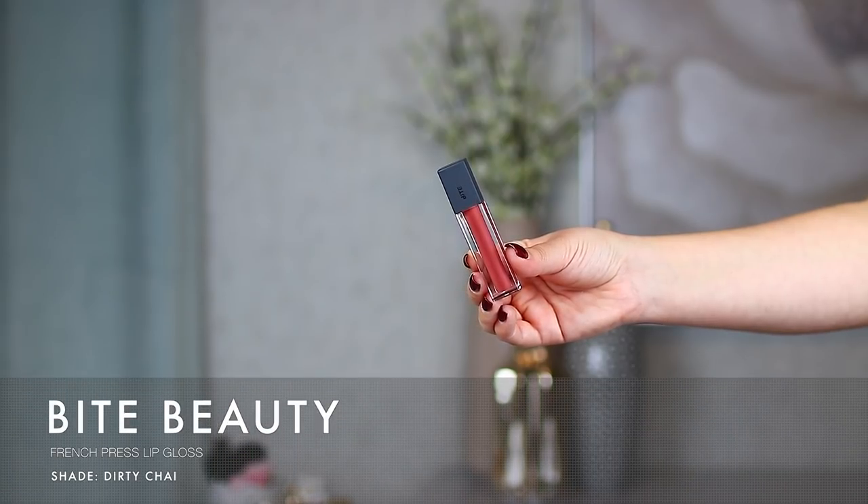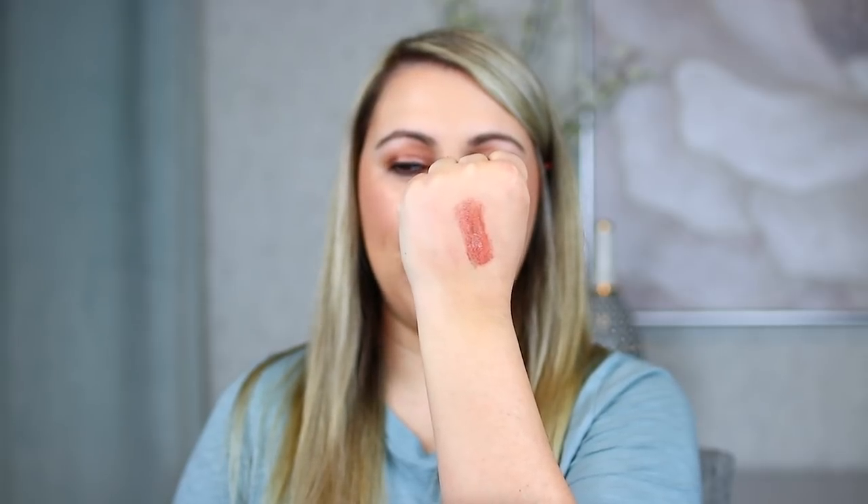The next item on my list is a lip gloss that actually surprised me a little bit — I wasn't sure if I was going to like it. This is the Bite French Press Lip Gloss. There are about six or seven shades and I really hope they expand the line. These smell like coffee, which is amazing. The shade I have is Dirty Chai, and I'm swatching it on my hand — it's got a caramel pinky-brown tone that looks gorgeous on me. It's medium pigmentation, not full coverage, but it can be layered and wears quite a while. Definitely a showstopper of the year.